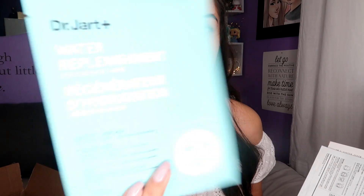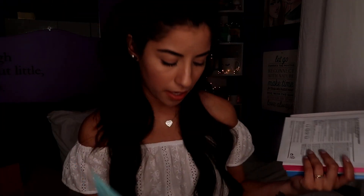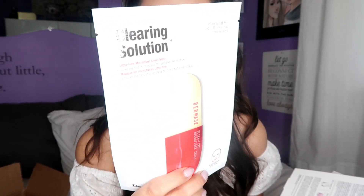There's one mask of those. The next mask is the Water Replenishment — that's good for redness and dryness. Then we have the Brightening Solution Ultra Fine Microfiber Sheet Mask, which visibly brightens skin tone and provides a radiant appearance — I am about that! And the Clearing Solution Ultra Fine Microfiber Sheet Mask, which targets blemishes and improves tone and texture of skin.